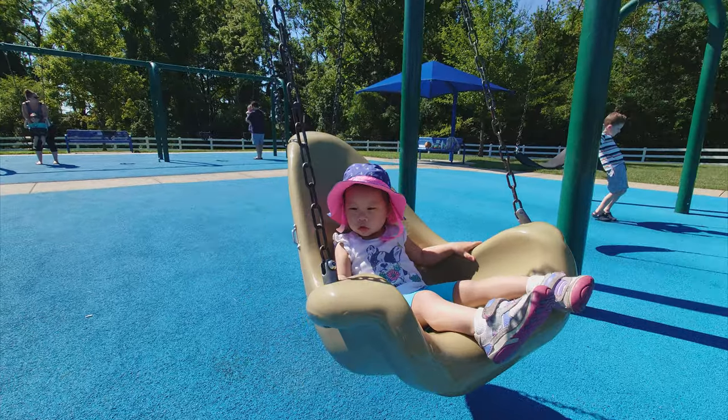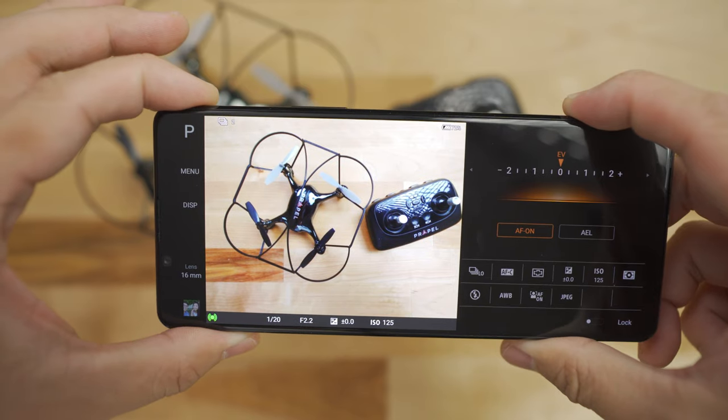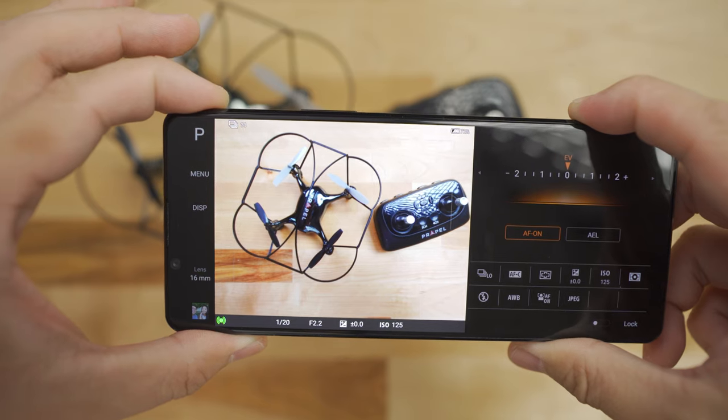So that basically makes this phone the best for action tracking, action photography, fast moving subjects — or in my case, toddler and infant photography, because they just don't stop moving. There's nothing like it. If you go to the 16 millimeter ultra wide or the 70 millimeter telephoto, it goes down to 10 FPS, which is not quite as quick, but 10 FPS is still fantastic.